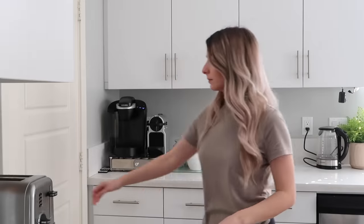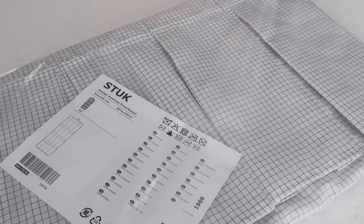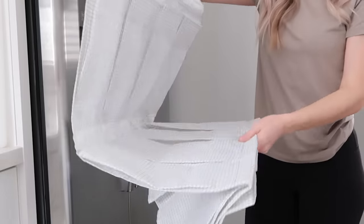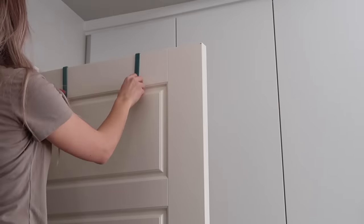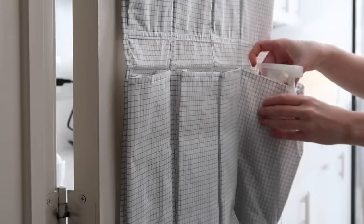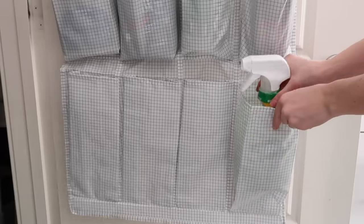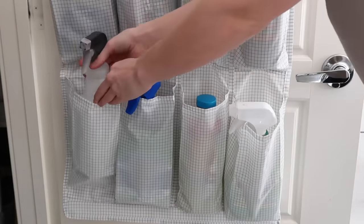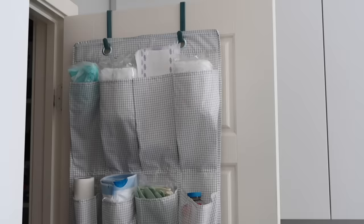I love using organization as a way to optimize the amount of space you have, so using doors is a perfect way to store extra things vertically without taking up too much room. I'm using this IKEA SKUBB organizer — you can unfold and hang it, and store it away when not in use. It doesn't take up any space; you can hang it over a door or in a closet. I'm using it to organize my cleaning supplies so you can open the door, find what you need, and grab the products you're going to use.